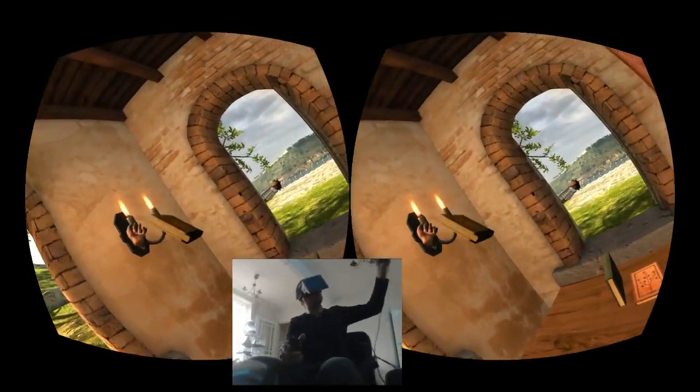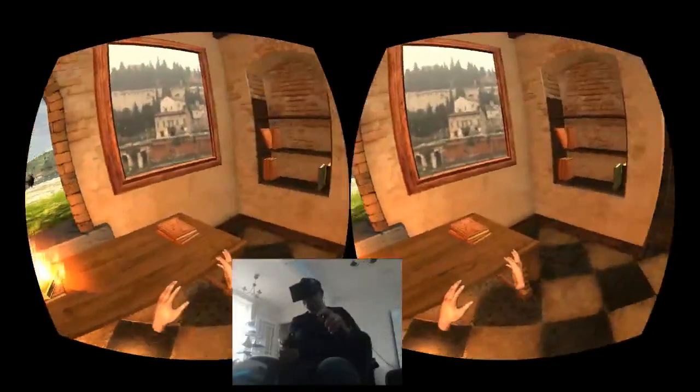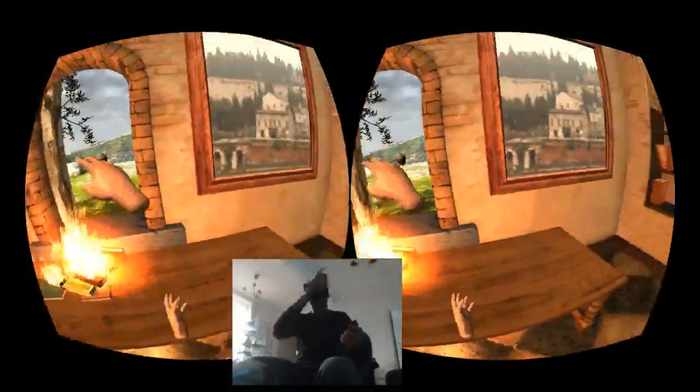I'm not really a book kind of person as you can tell — we're gonna burn them. There we go, someone's been reading books, I won't stand for that in my house.